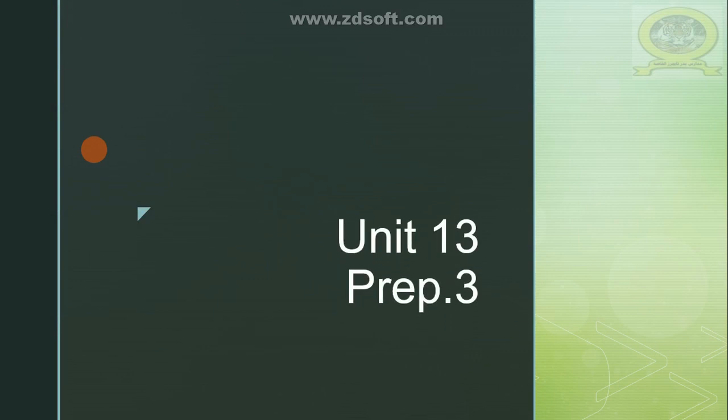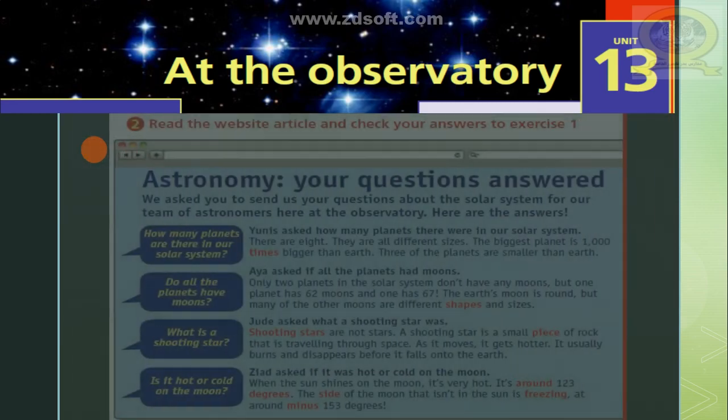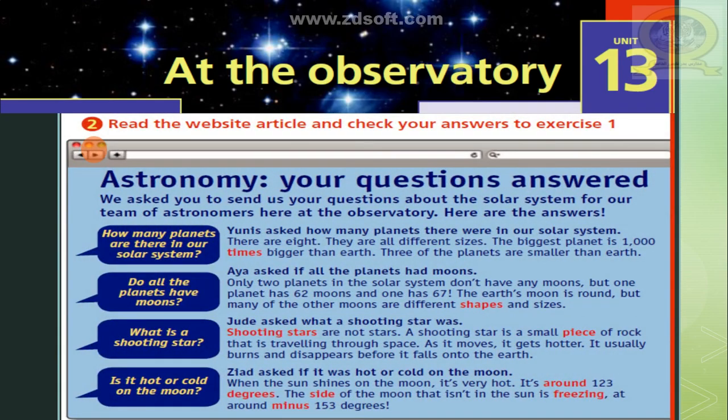Hello and welcome, my dear prep 3 students. Mr. Hany with you from Pedro Tigris private school. Today we are going to start with unit 13, lesson 1 and lesson 2. We are going to start with lesson 1, which as usual will be a reading text. Read the website article and check your answers to exercise 1.